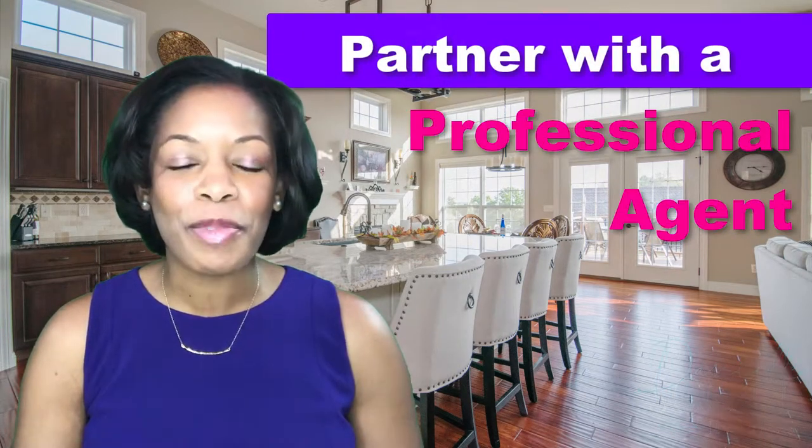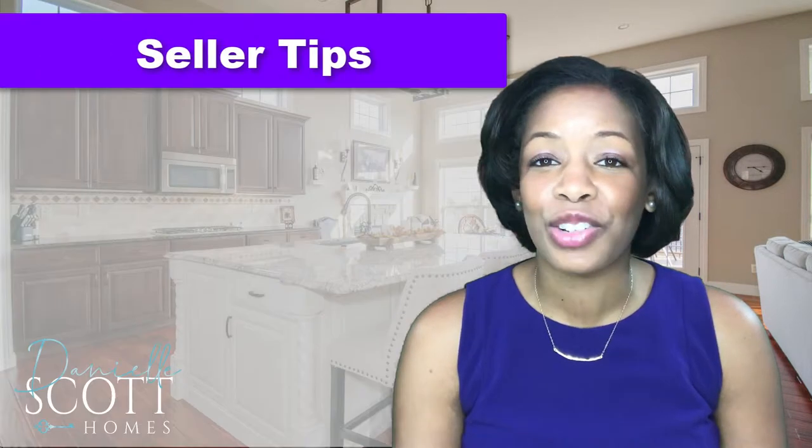I will guide you every step of the way and be here to answer any questions when you get overwhelmed. Remember to remain flexible, because delays can and will happen. In the meantime, here are a few tips to keep in mind at this stage of the game.